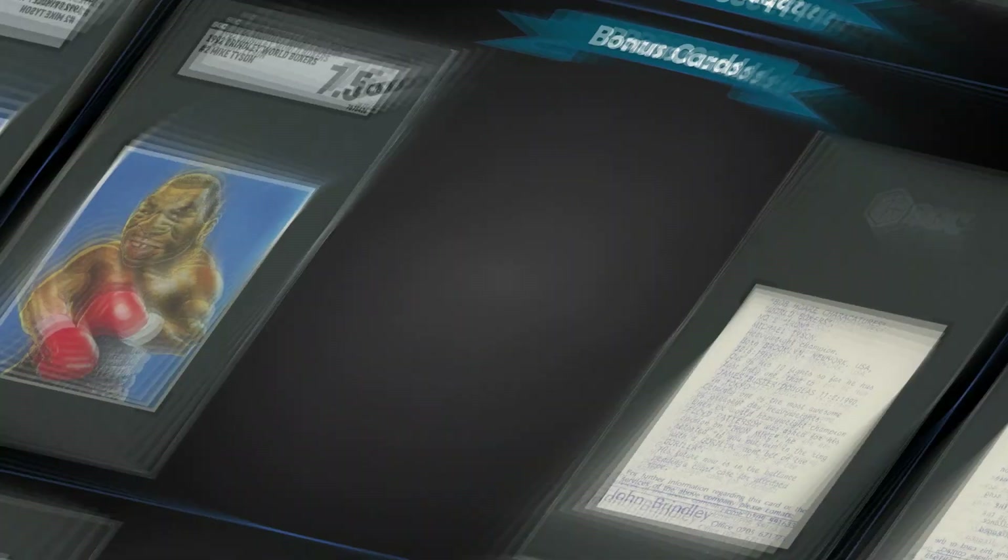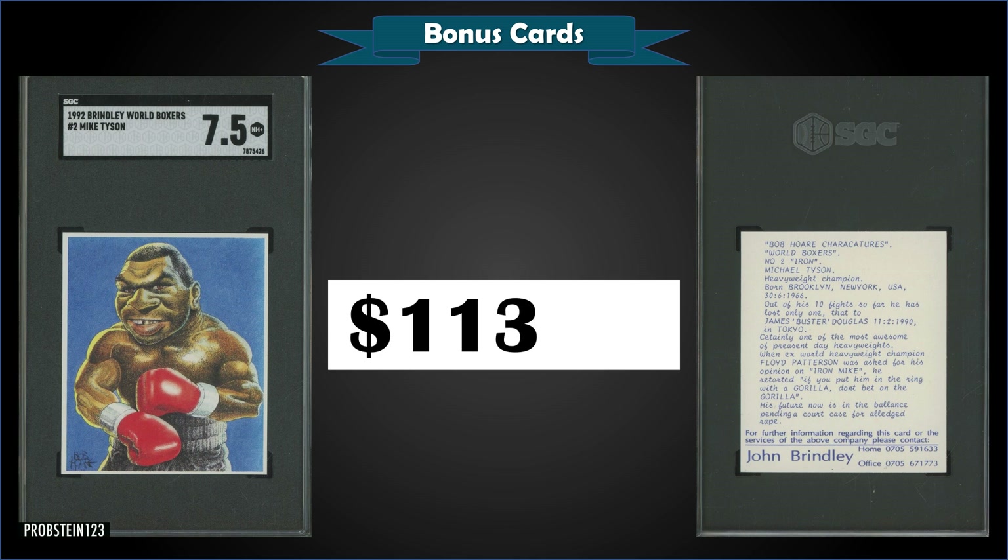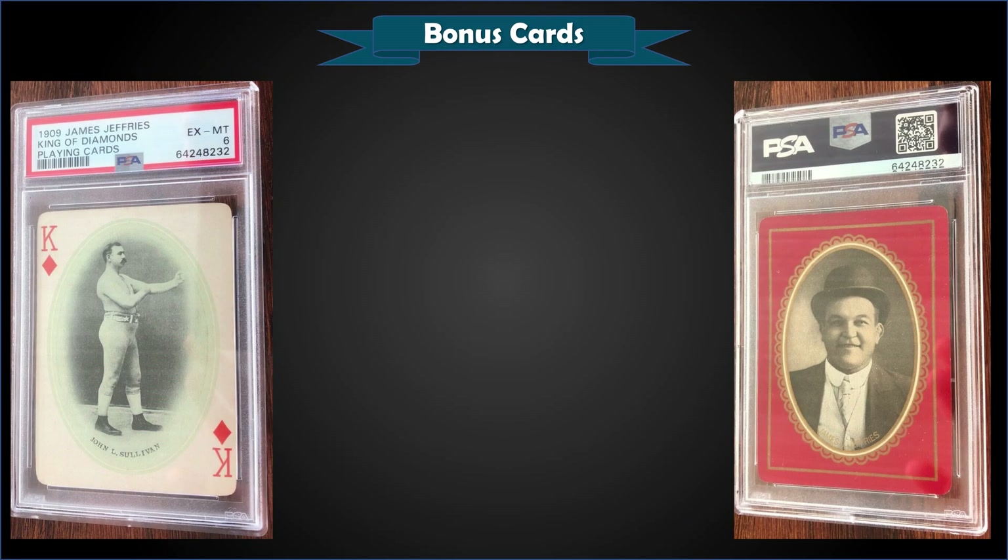From 1992 Brindley World Boxers, we have a Mike Tyson — odd-looking card — graded near mint plus SGC 7.5, sold at auction for $113.50. It's a pop one in a 7.5 slab, with three graded higher and the highest being one mint nine.